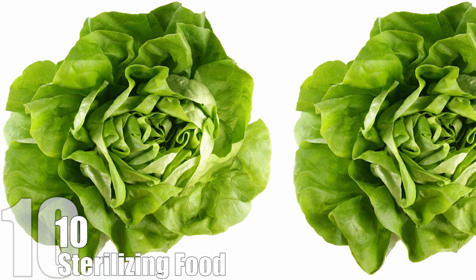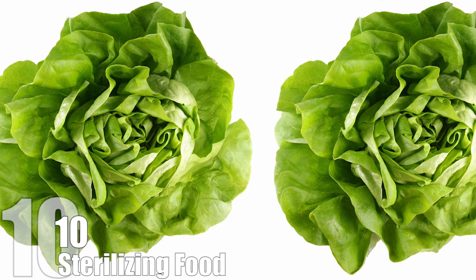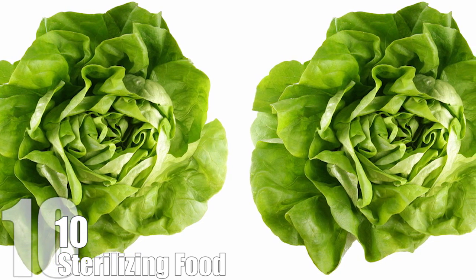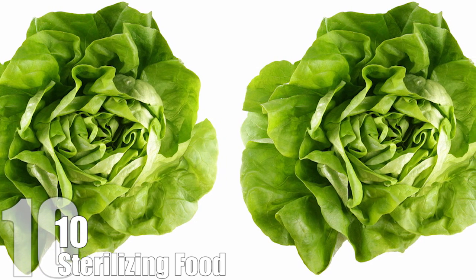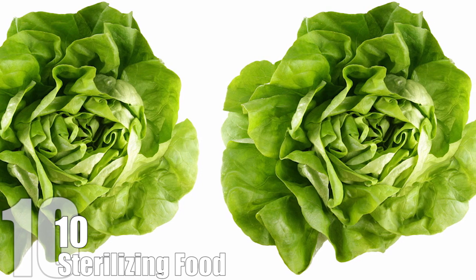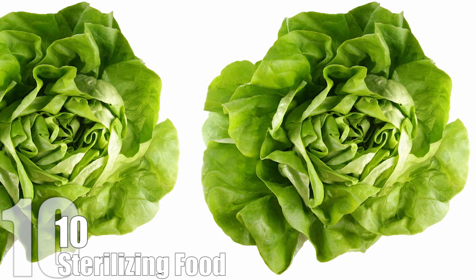While putting the words food and radiation together may sound scary, the process doesn't make our food radioactive. In fact, you can't really tell the difference between irradiated and non-irradiated foods in terms of taste, texture, or nutritional value. But you definitely will be able to tell the difference between lettuce with E. coli and lettuce without E. coli. Just trust me on this one.